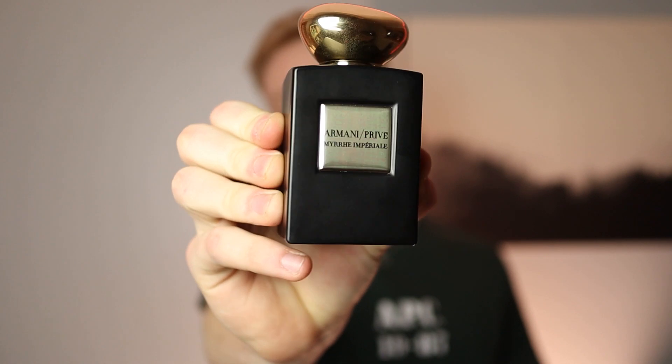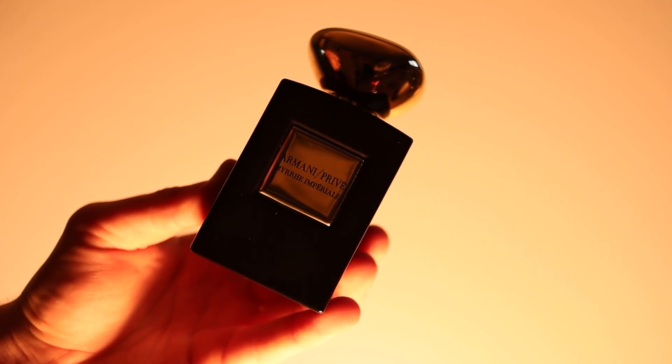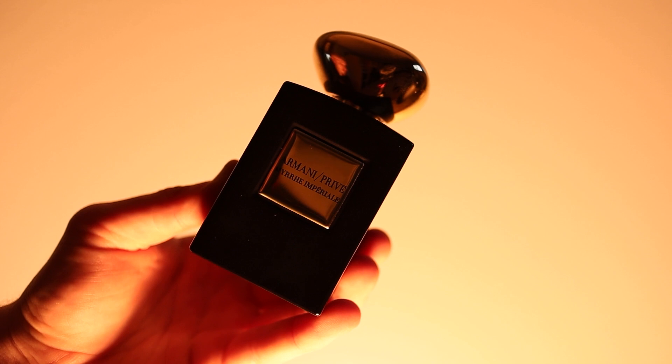Coming in at the number five spot is her least favorite one, and honestly probably my second favorite out of the list. This is Armani Privé Myrrh Imperial. This is an amazing myrrh-based fragrance. It's called Myrrh Imperial for a reason because it smells like an old church in the best way possible, with notes of myrrh, benzoin, amber, vanilla, saffron, and pink pepper. It gives this old churchy vibe in the best way possible.